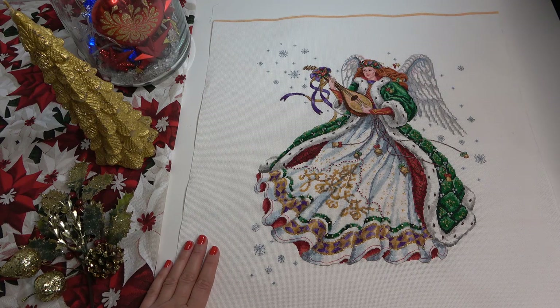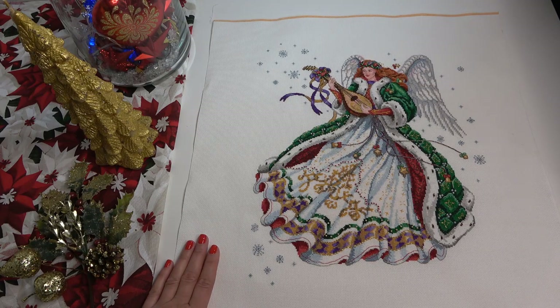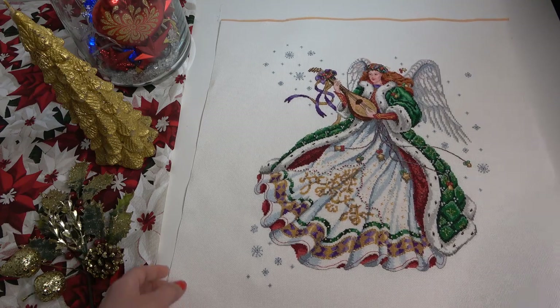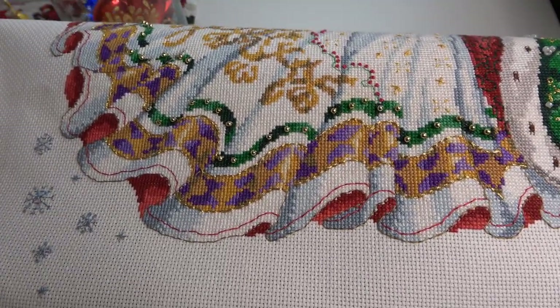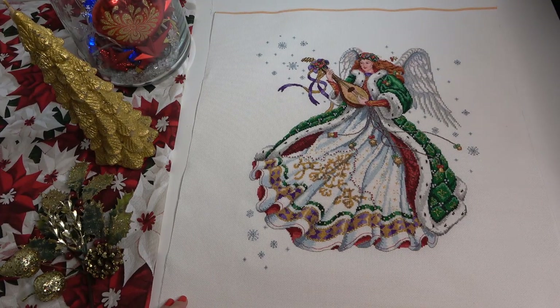Что хочу сказать, девочки: это настолько волшебный ангел, он так классно вышивается, так приятно, легко, интересно, быстро. Я не могу передать даже словами, как описать этот процесс — просто великолепный. И поэтому я влюбилась в серию ангелов от Dimensions. У меня есть ещё парочку в заготове, которых я хочу вышивать. Надеюсь, на следующий год я хотя бы ещё парочку вышью.